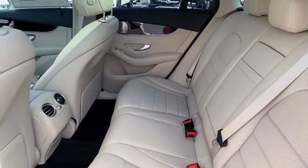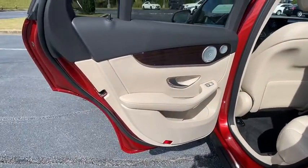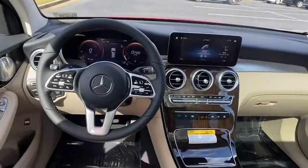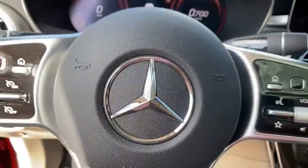Electronic stability control, rear window defroster, power windows, trip computer, brake assist, tachometer, Sirius satellite radio, panic alarm, remote keyless entry, overhead console, and tilt steering wheel.